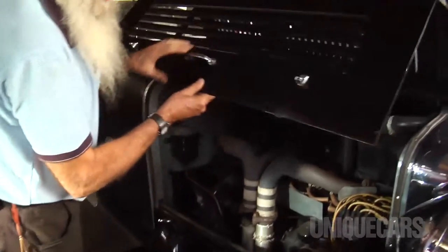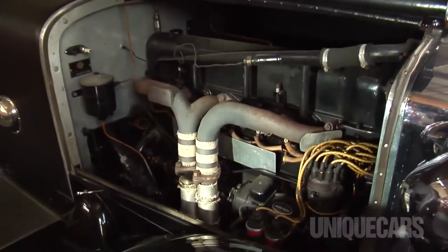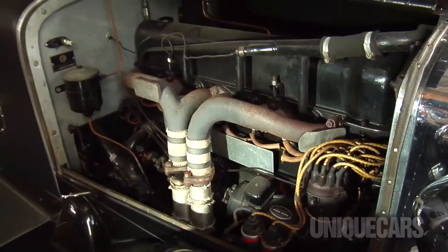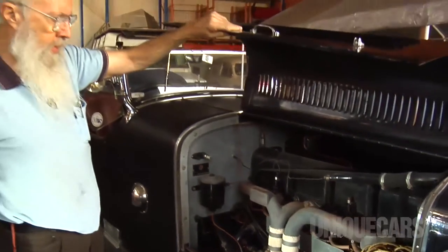It has a straight eight, just less than five litres capacity. The engine is a beautiful piece of work — it's a nine-bearing crankshaft, single overhead cam. The cam is chain driven by a two-stage drive at the front of the engine.